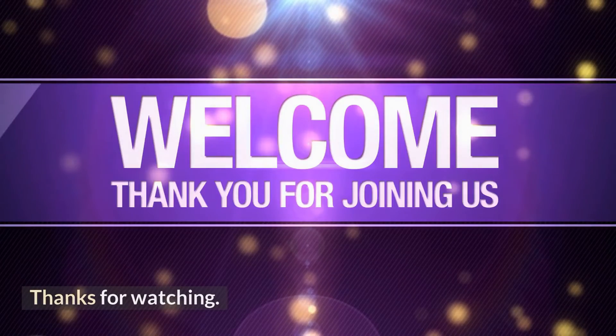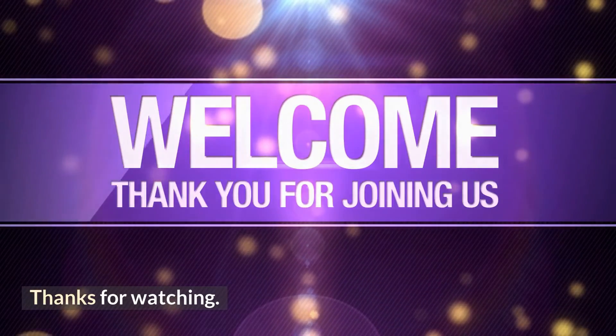Thanks so much for watching. I hope this video was helpful. If you liked this video, make sure to click like, subscribe, and hit that notification bell to keep you updated on new helpful videos like this one.